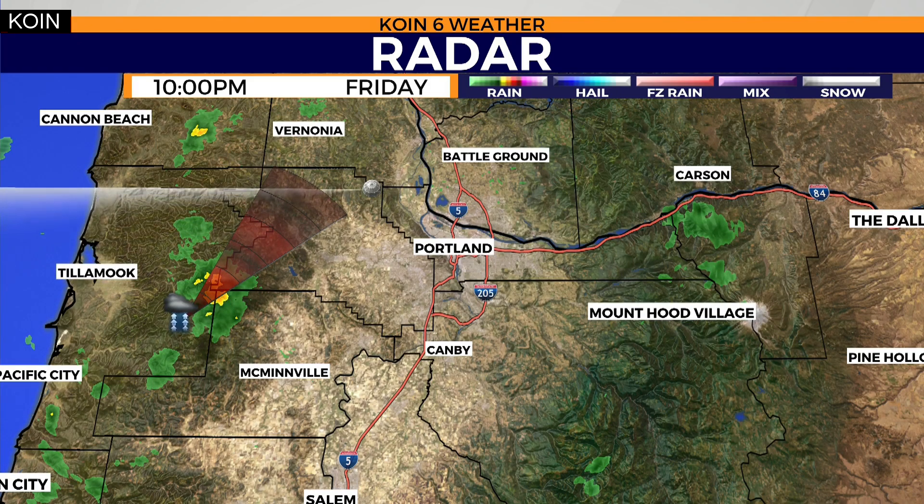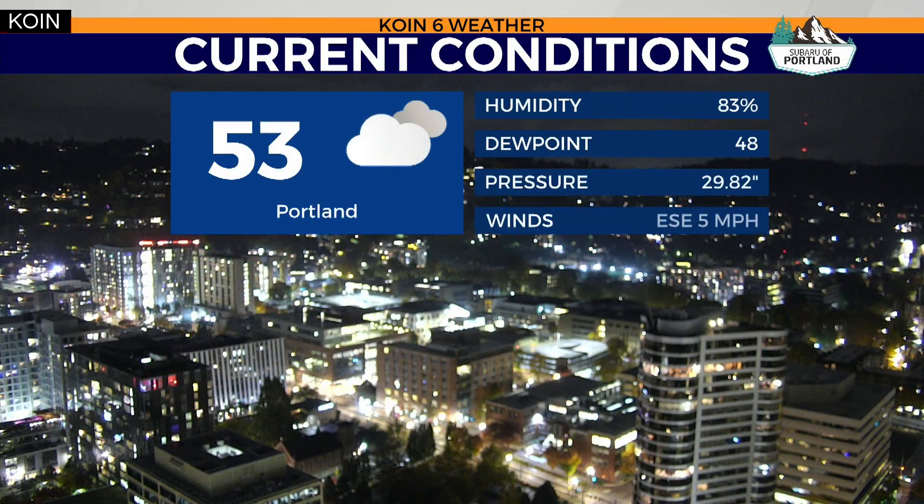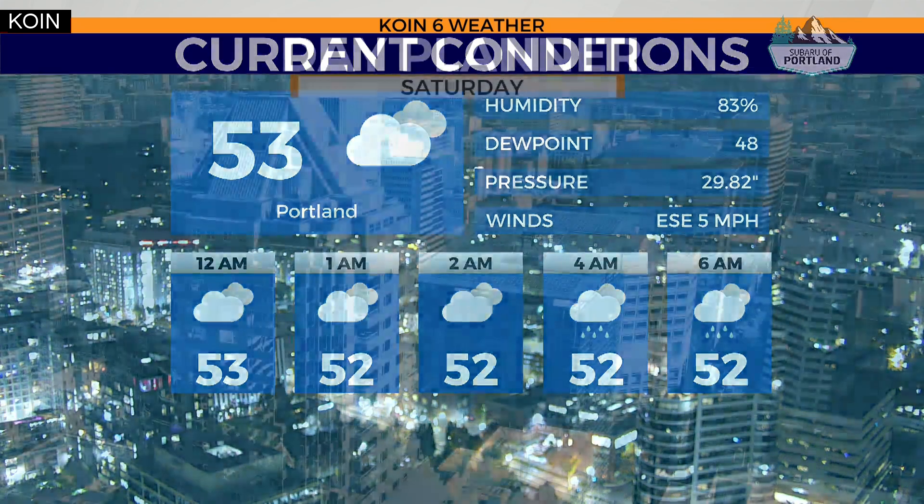We're dry across Portland all the way down to Salem, but a few more showers now popping up over the coast range. Right now your temperature in Portland is 53. We're going to stick with that number overnight tonight with those showers picking up again in those early morning hours before the sun rises.